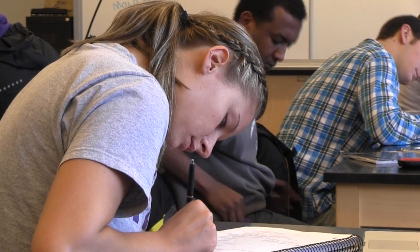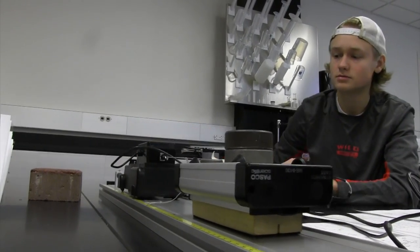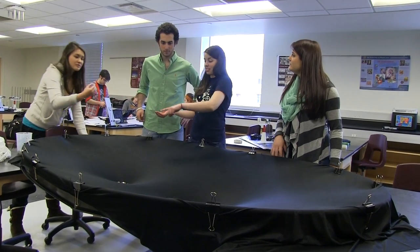Sharing the first floor and getting a little more theoretical is the Physics Department. In between testing theories, hypothesizing, and memorizing equations, the Physics Department also has fun demonstrating and teaching students about Physics.